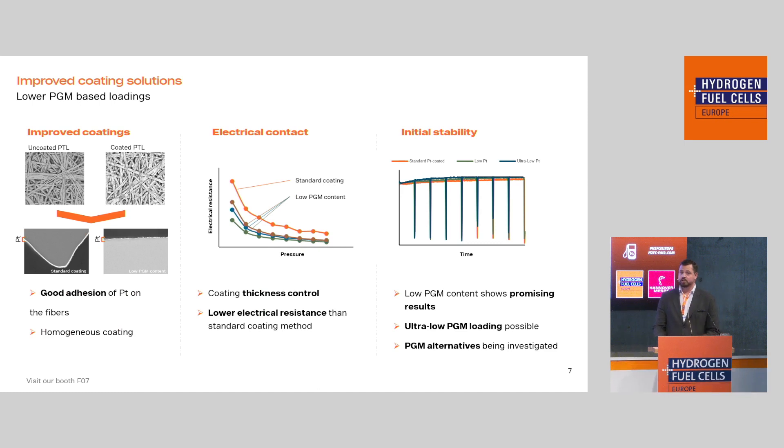To keep our materials durable over a target of 100,000 hours, we have to coat them with a corrosion-resistant material, typically platinum. As you can see, the top left shows an uncoated PTL versus a coated PTL — our standard coating on the top right. Below that is a comparison of our standard platinum coating versus our low PGM content coating. You can already see a reduction in thickness, which is what we are targeting. When we do these coatings, we really focus on good adhesion of the platinum on our fibers, which requires pre-treatment, cleaning, and carefully controlling the deposition process to ensure a homogeneous coating and avoid weak spots.